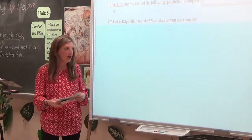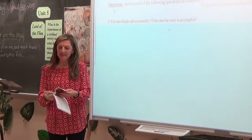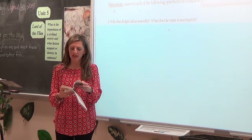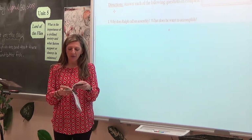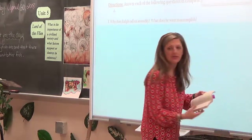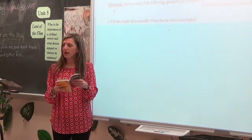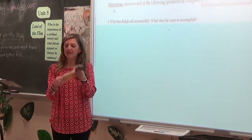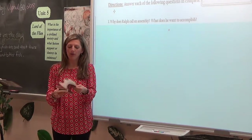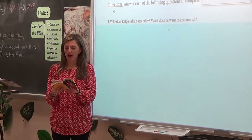So have your book ready to go. The first thing I want to draw to your attention isn't even something that was on your homework. Start with me in Chapter 5 and find page 78. Put a finger at 78, and then we're going to travel all the way back to page 16.